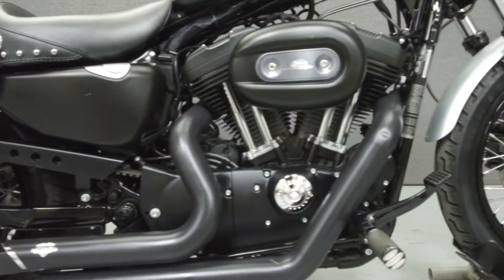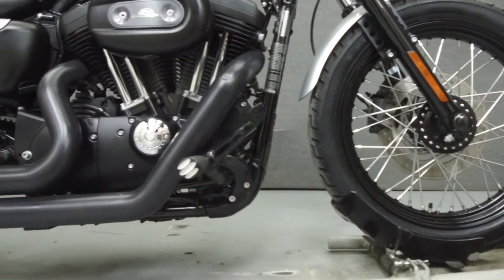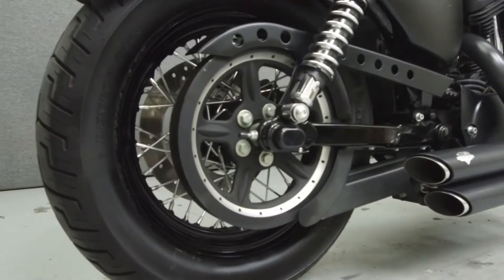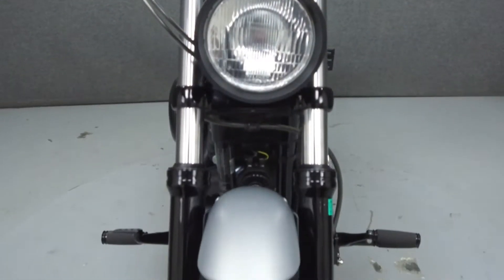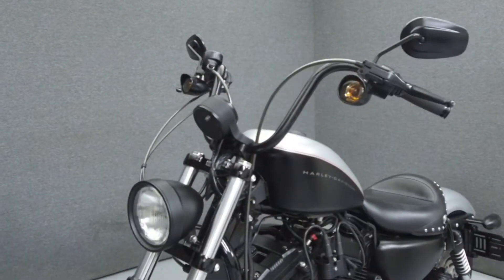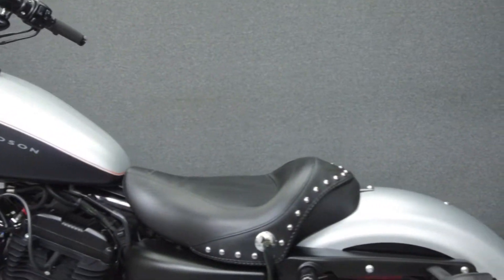Powered by a 1200cc V-twin engine with a 5-speed transmission, the Sportster puts out 67 horsepower at 5,600 RPM and 73 foot-pounds of torque at 4,300 RPM. It has a seat height of 26.8 inches and a dry weight of 573 pounds.